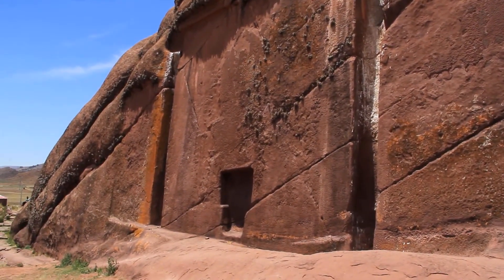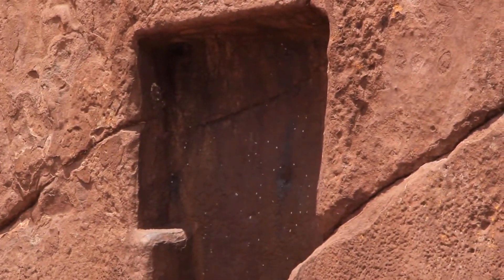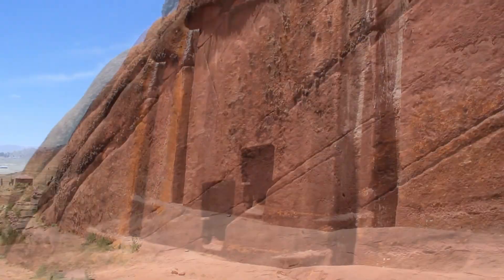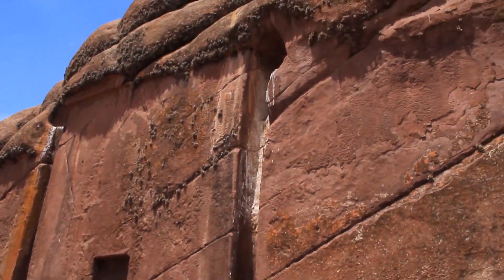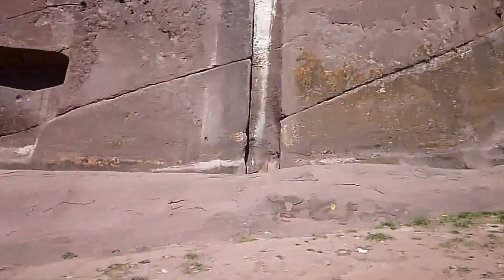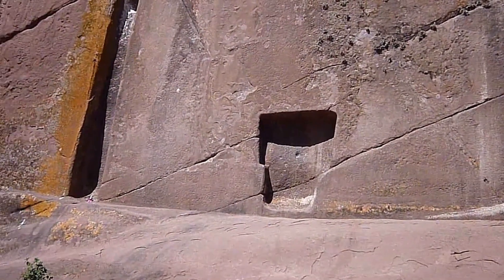Just a short distance from this lake is the mysterious stone. The object is about 7 square meters and it is carved into a T-shaped niche about 2 meters high. Among the locals, this unknown Inca structure is called Amaru Muru. This is the original name, which is almost lost in history.